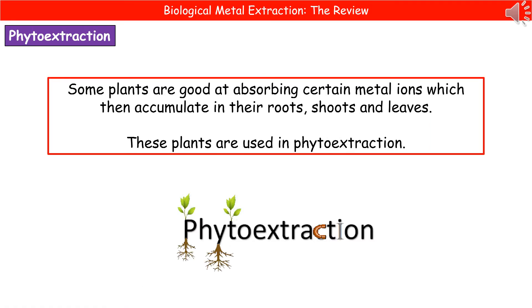The second process we can use to extract metals biologically is phytoextraction. Some plants are very good at absorbing certain metal ions from the soil, and once absorbed, those metal ions accumulate in the plant's roots, shoots, and leaves. Once we've identified these plants, we can use them in phytoextraction.